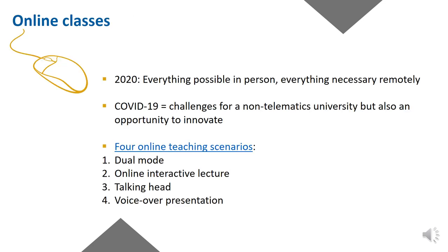Online classes. Cattolica's slogan this year is 'everything possible in person, everything necessary remotely.' The university will guarantee all classes online for the whole of the first semester for students who can't reach campus. Classes will be live for students to be able to interact with professors, and recorded for them to attend at the most convenient moment. Students are already receiving updates on this and will receive all necessary further ones about the way classes will be delivered for their specific program.